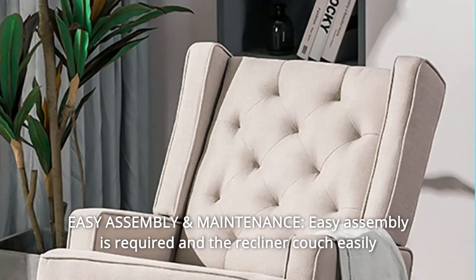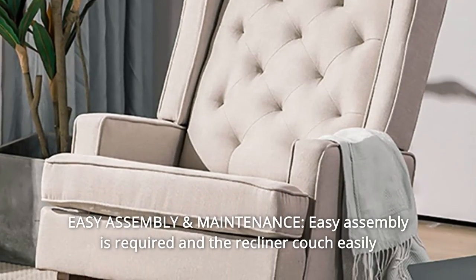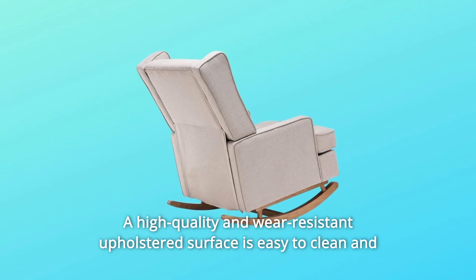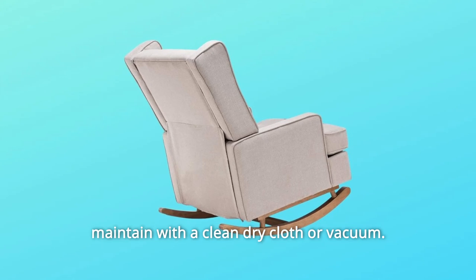Number 8: Easy assembly and maintenance. Easy assembly is required and the chair comes well-packed, usually only needing a few minutes to finish installation. A high-quality and wear-resistant upholstered surface is easy to clean and maintain with a clean dry cloth or vacuum.